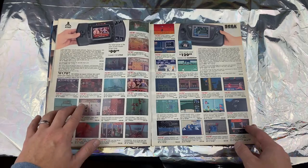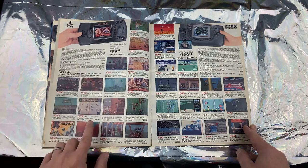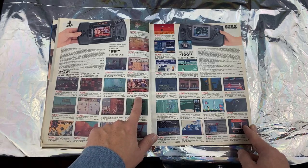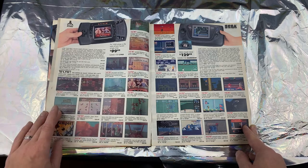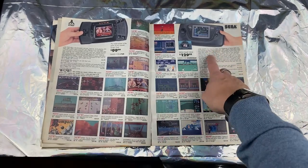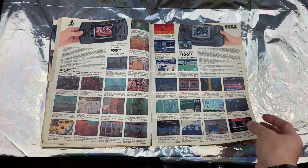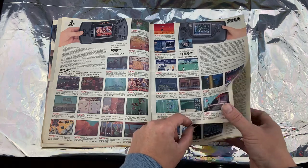The Atari Lynx — '16-bit power in the palm of your hands' — and you can play all these games: Hockey, Hard Driving, Checkered Flag, Crystal Mines 2, Lynx Casino, Bill & Ted's Excellent Adventure. The Sega Game Gear was actually cool — it was in color and had a backlit screen. I got one way later after everything died down and the N64 was out, but it was still pretty cool.